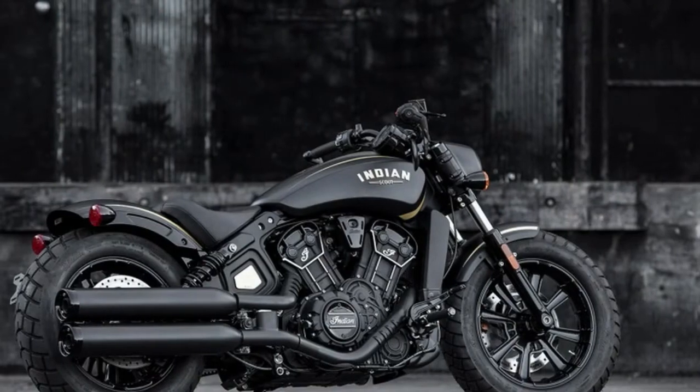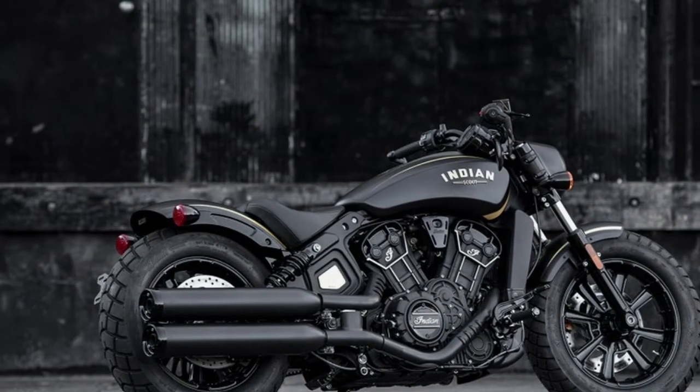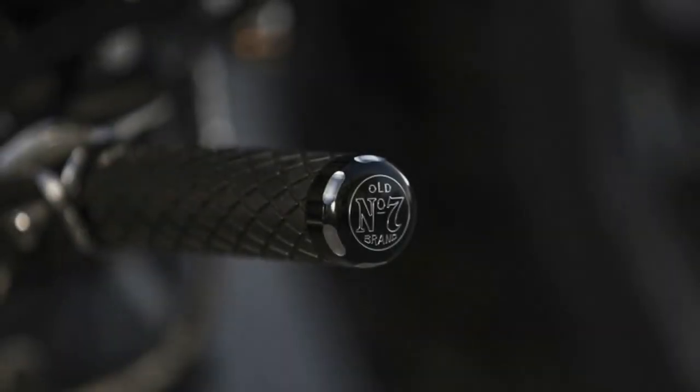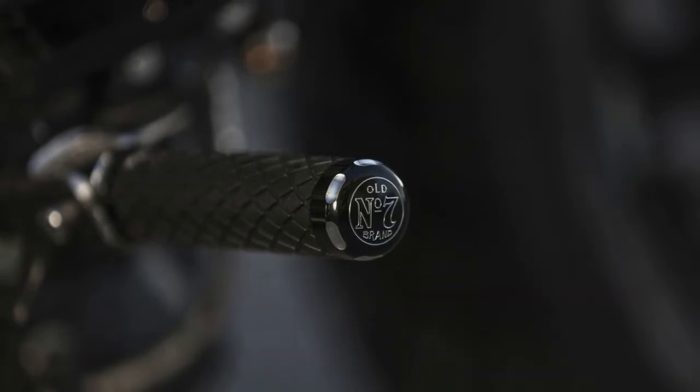This year's version of the limited-edition Jack Daniels motorbike — the third since 2016 — is inspired by the Jack Daniels fire brigade. Yes, the distillery has its own volunteer fire department and a fleet of gold and black fire trucks, intended as a tribute to firefighters and EMS professionals everywhere.